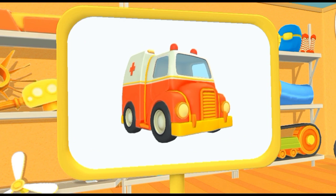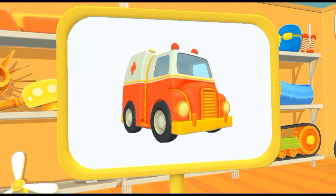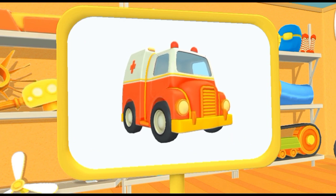What kind of car is this? This is an ambulance. It helps people who get sick.